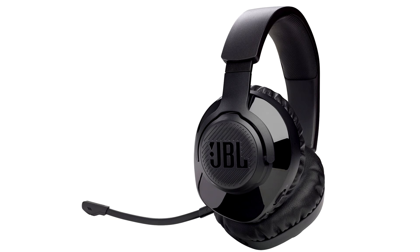Catch all the action with the JBL Quantum 350's 22-hour battery life. Need to recharge? The headset's speed charge functionality gives 1-hour playback from a 5-minute burst, and power-and-play allows the headset to charge simultaneously while in use.